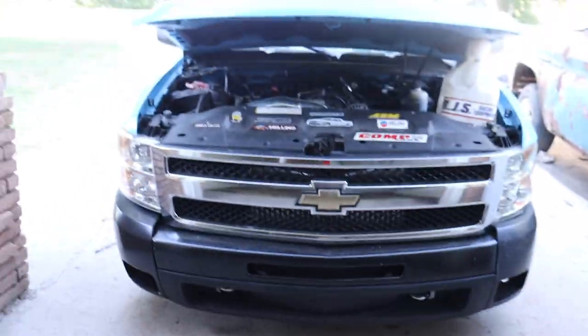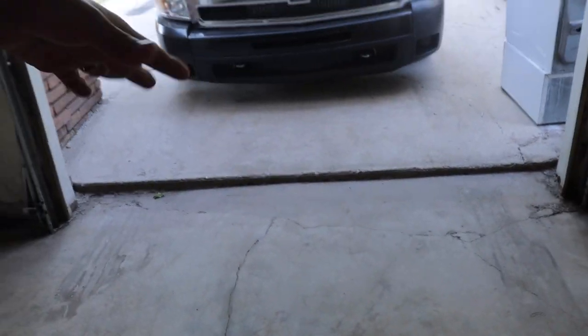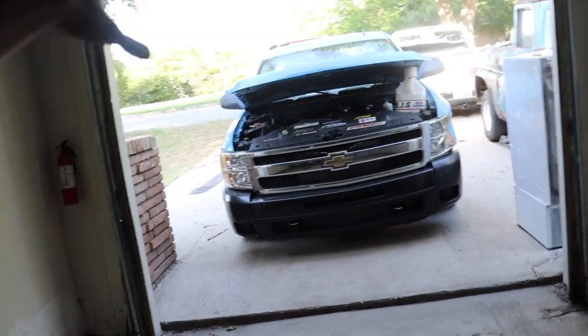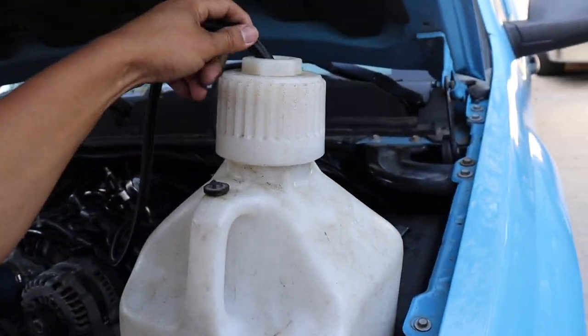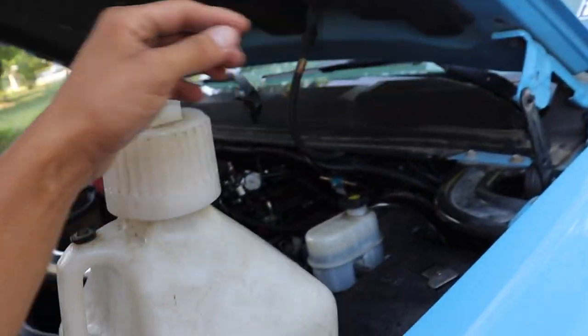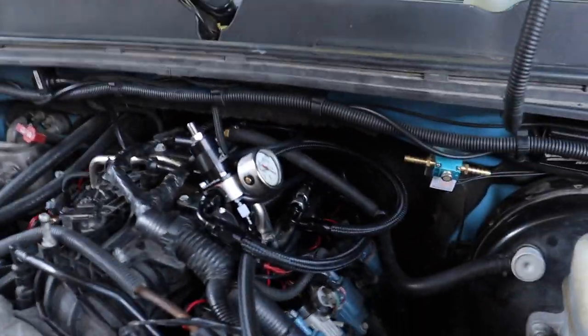Welcome back to another video. Today we're going to be working on the truck. I did some stuff off camera I'll show you right now. What we're doing today is putting in the fuel pump. I finally got an engine hoist to take off the bed, because that was the only thing holding me back. I'm going to turn the truck around so I can take the bed off in here. Don't mind the jug — I had to drive it like that because I don't have the return line hooked up to the tank yet.